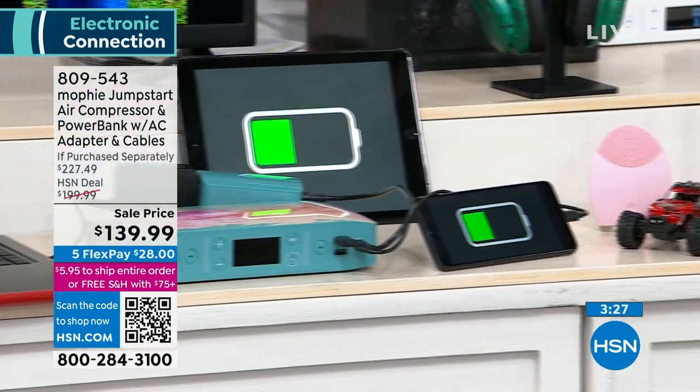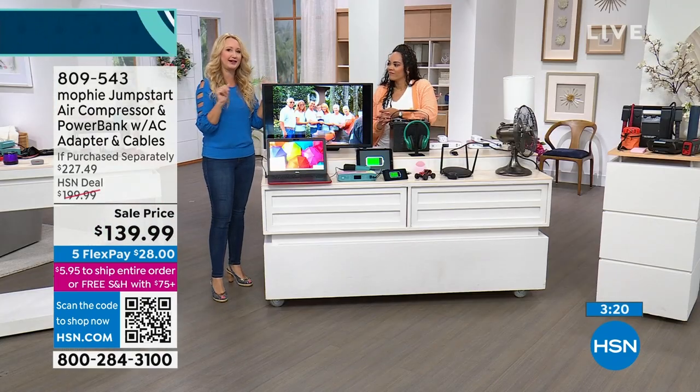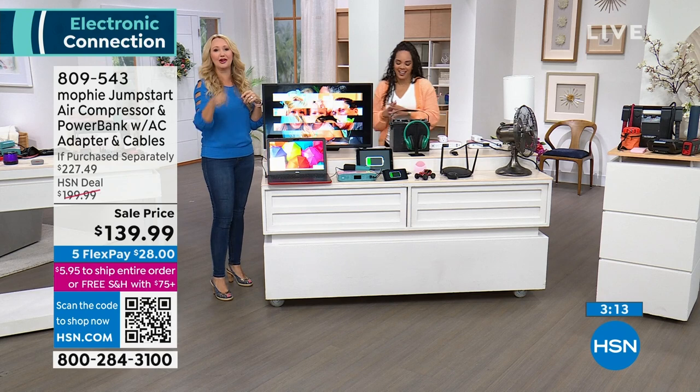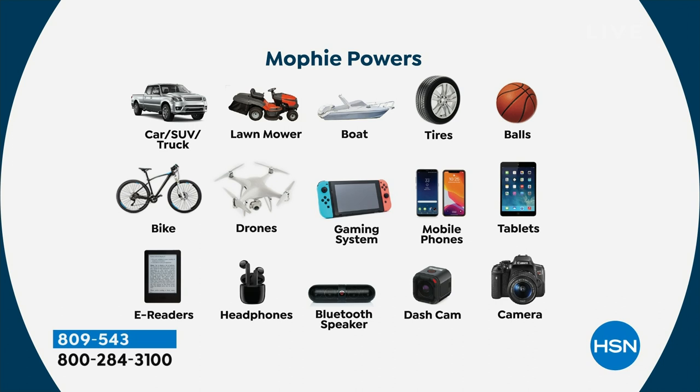If it's a breathing treatment, a fan, a TV, or a laptop — you can plug in and charge or power three devices simultaneously. Something plugged into the AC outlet, plus two devices on the high-speed USB ports at the same time. Perfect for camping, road trips. If you have a Nintendo Switch, you get three full charges before you plug your Mophie back in. The screen shows you when the battery is diminishing. It will jumpstart cars, trucks, SUVs, lawnmowers, boats. It will inflate car tires, sports balls, bike tires, and charge drones, gaming systems, phones, tablets, earbuds, and Bluetooth speakers.